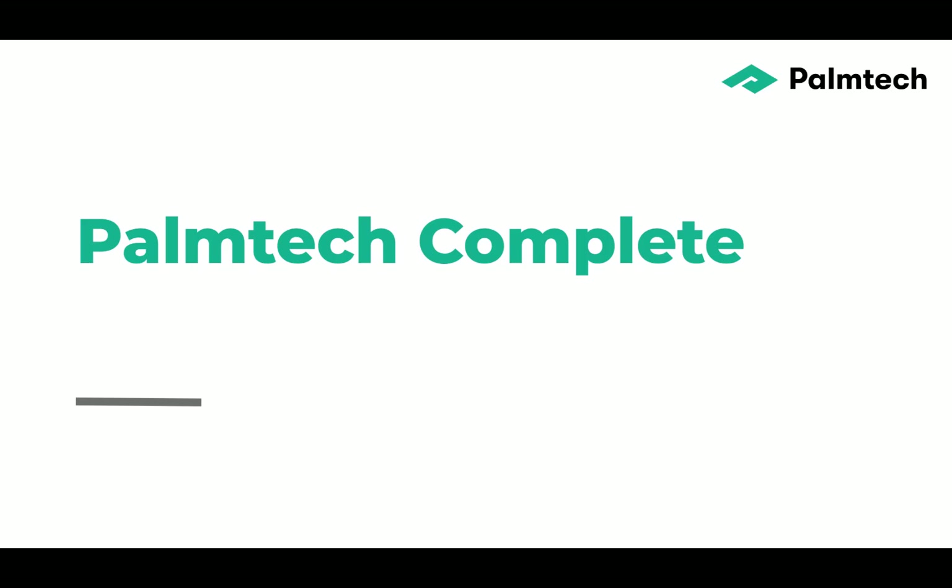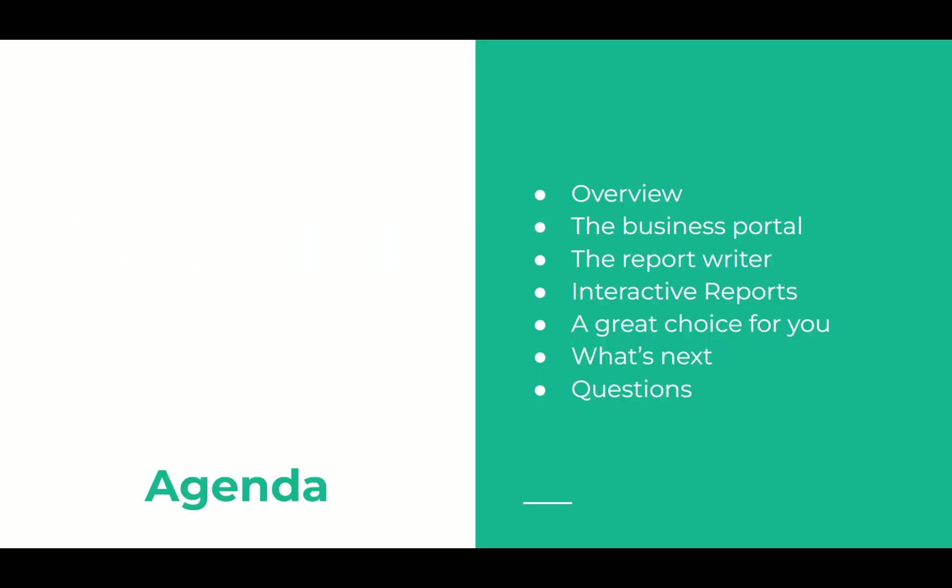Hi, we're here today to talk about Palm Tech Complete, our newest and best version of Palm Tech ever. We're talking to you as a user of an older version of Palm Tech, and we're going to talk specifically about some of the changes. Our agenda today will be to do a quick overview, talk about the portal, talk about the report writer, the reports, why Palm Tech Complete is a great choice for you, and what's next.